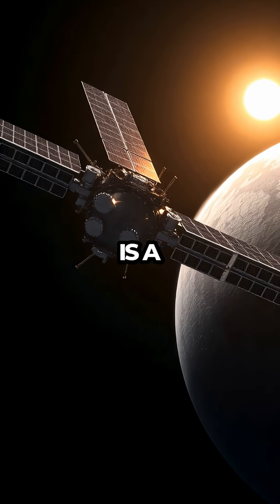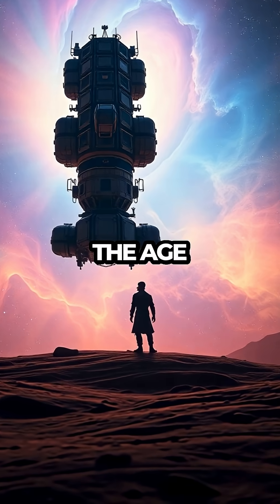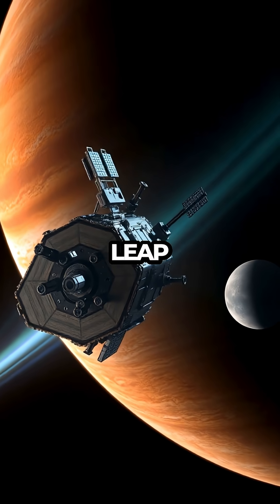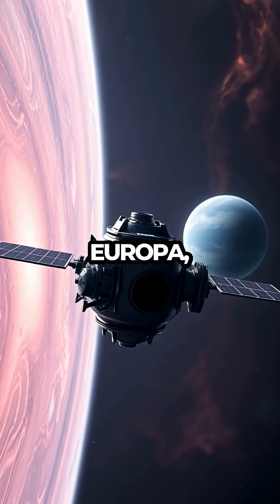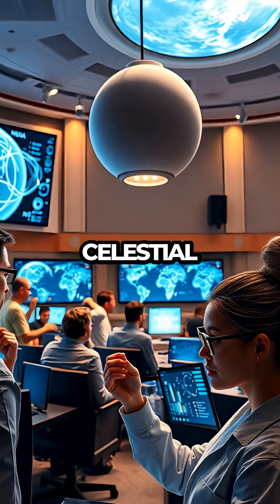Europa Clipper is a testament to NASA's commitment to unraveling the secrets of our solar system and potentially answering the age-old question: are we alone in the universe? The mission represents a giant leap forward in our understanding of icy worlds and their capacity to sustain life. By focusing on Europa, scientists are giving humanity its best chance yet to find extraterrestrial life within our own celestial neighborhood.